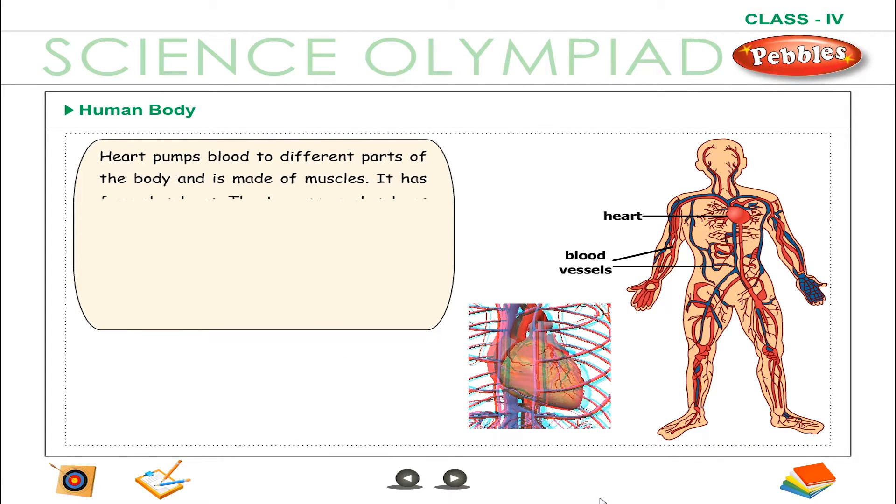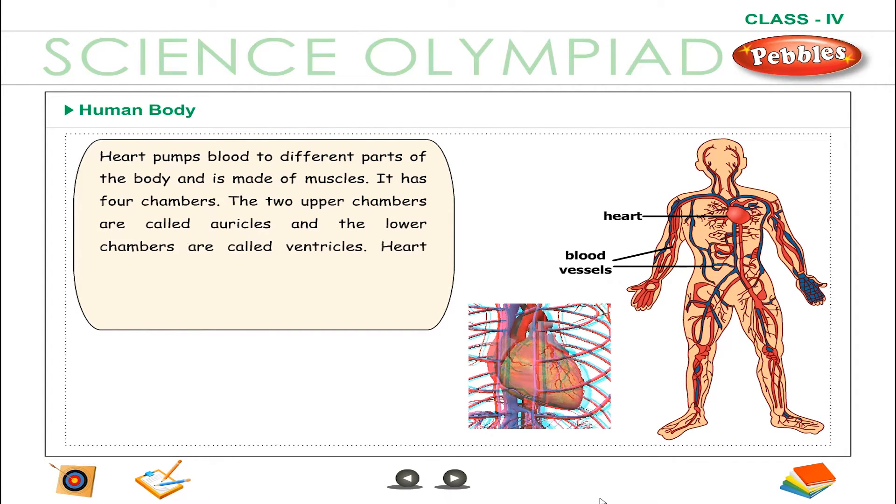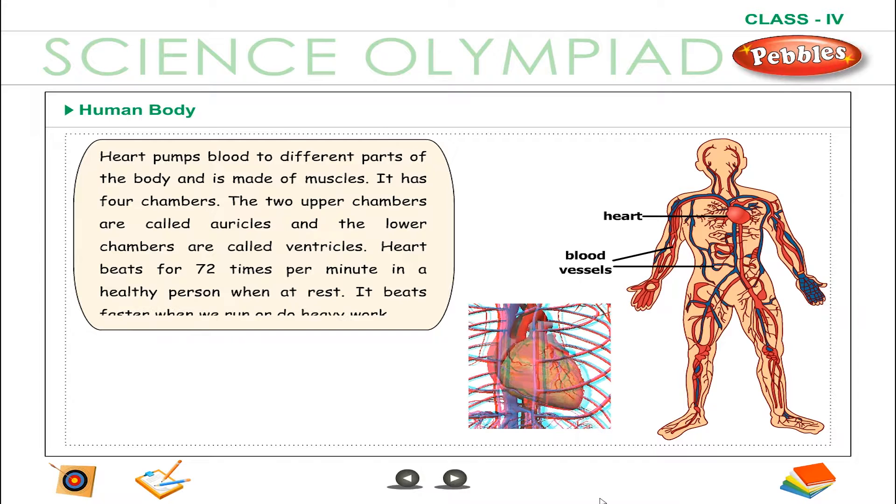The heart pumps blood to different parts of the body and is made of muscles. The heart beats 72 times per minute in a healthy person when at rest. It beats faster when we run or do heavy work.